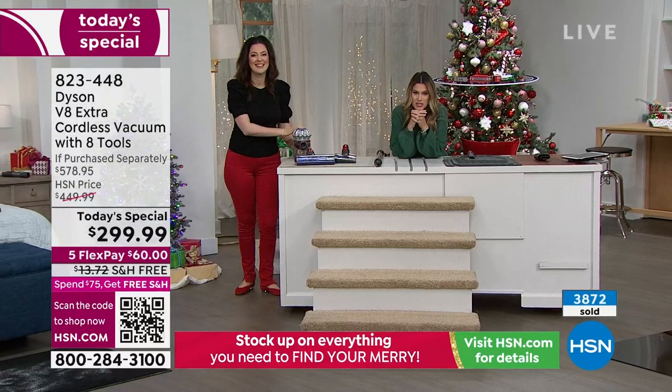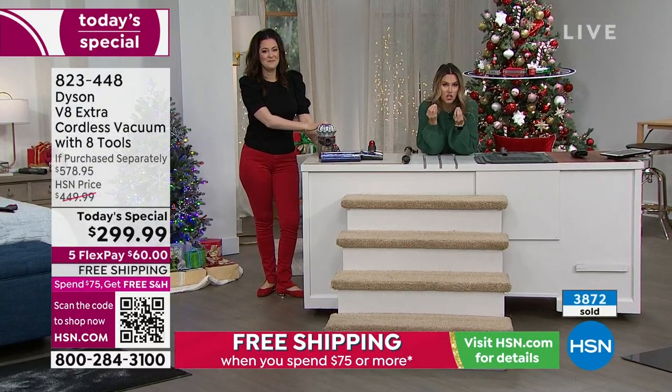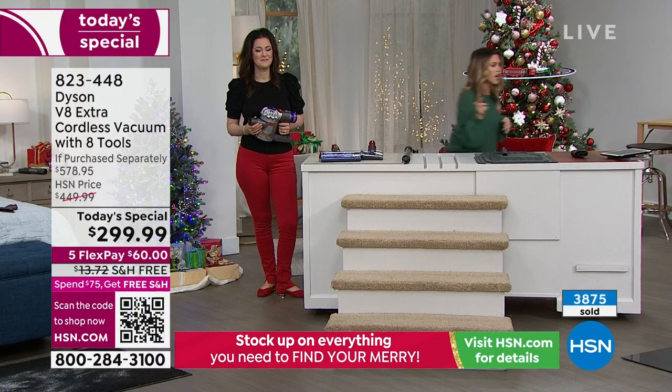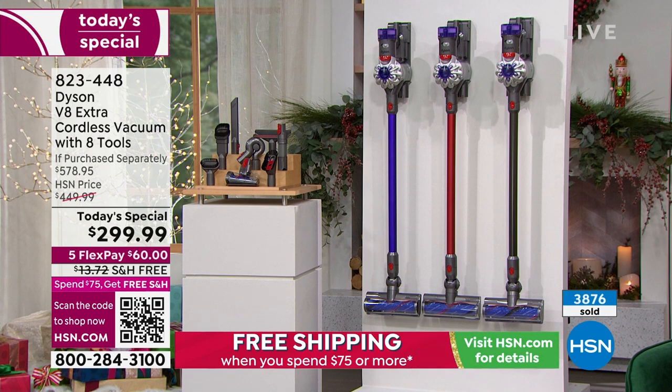I want to encourage you to place your order because if you want the nickel — which is like a dark titanium gray — I have less than a thousand of you that can get it in that color way. They all work the same way, you're getting all the attachments. We also have purple and red. This is an exclusive offer for HSN, one day and one day only. Instead of spending nearly $580, you're getting all the attachments.